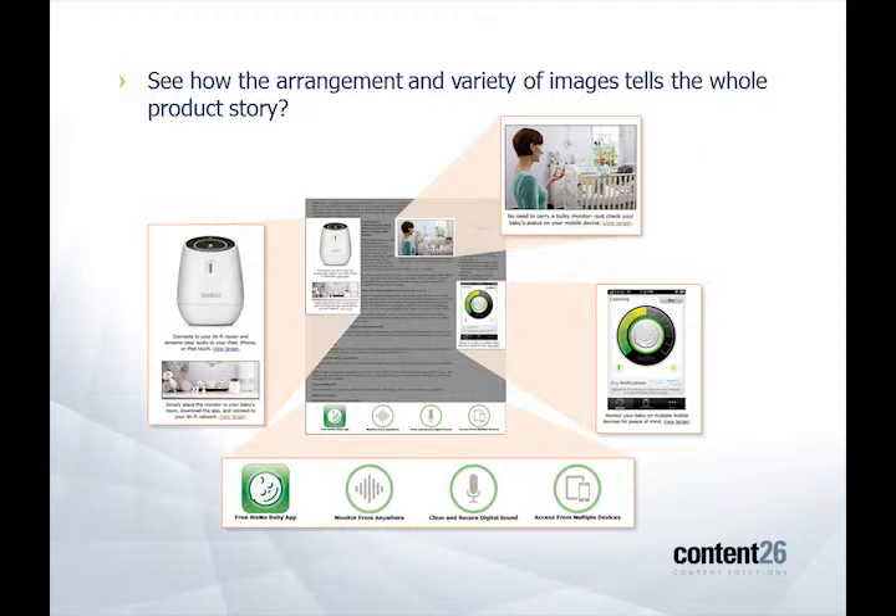Going from left to right, you can really get the full product story, starting with the hero image at the top left. Just beneath that you can see the monitor itself in an environmental shot, and this gives you a sense of scale. Moving to the upper right, you can see the product in use — the monitor is streaming the audio to the mother's iPhone, and just below that is the graphic user interface, so that's what she's seeing on her iPhone. At the bottom of the page, you've got some icons that reiterate the main features of the product. All these things are designed to catch the consumer's eye as he or she is scrolling down the page.